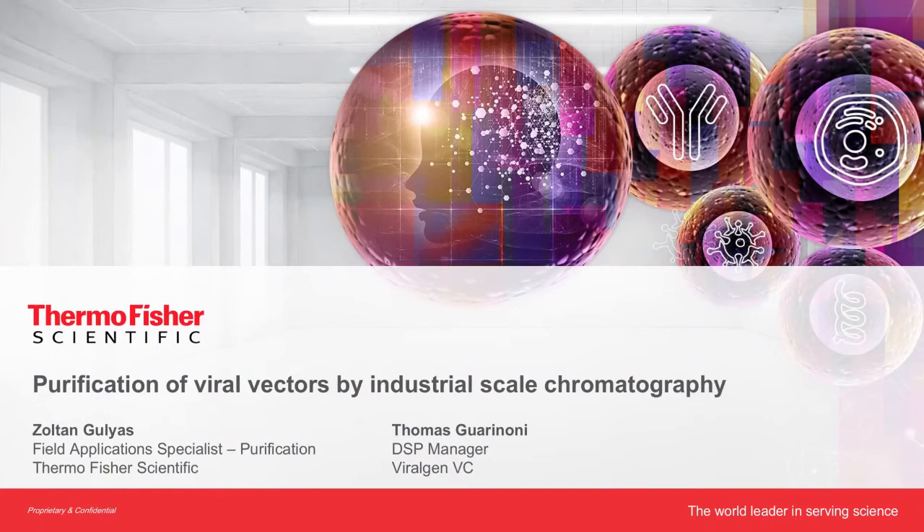Without further ado, on chromatography, welcome Zoltan Gullius and Thomas Garinoni. Thank you, Céline. Thomas and I will present the purification segment together. I will start by introducing our affinity solutions for viral vectors, then I will hand it over to Thomas to introduce the workflow for AAV purification at ViralGen and explain a case study.